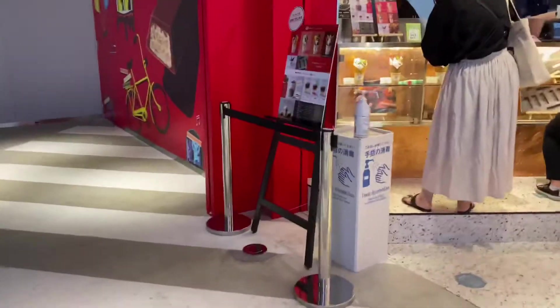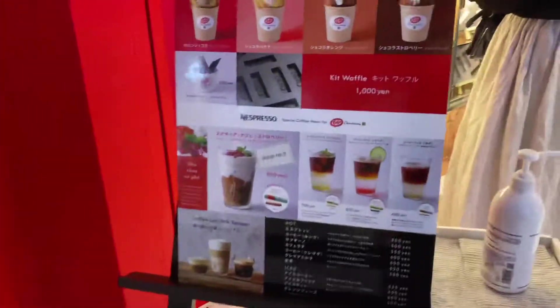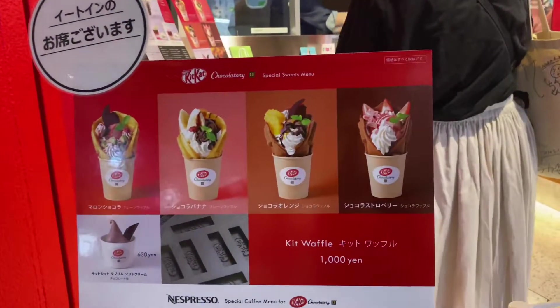And here you can order food. Yeah, and we're gonna try that later.